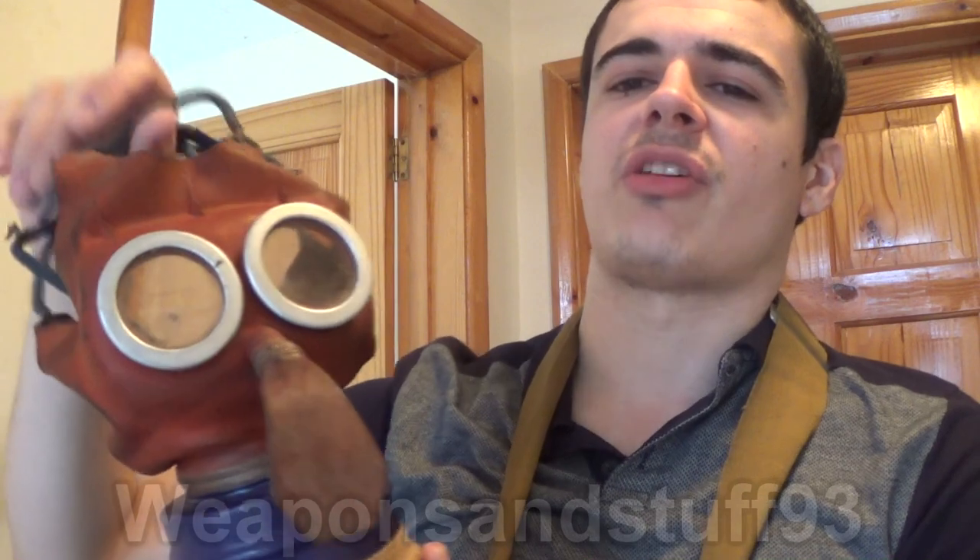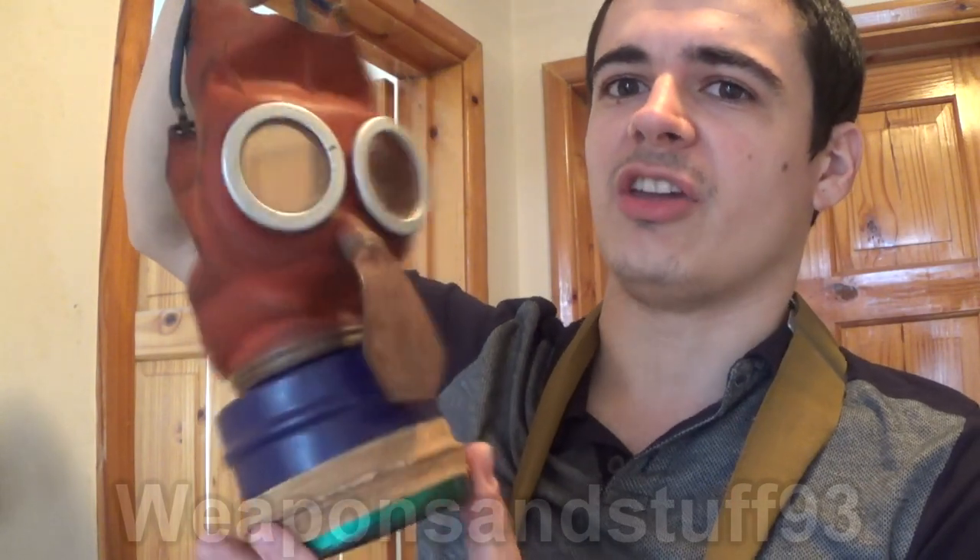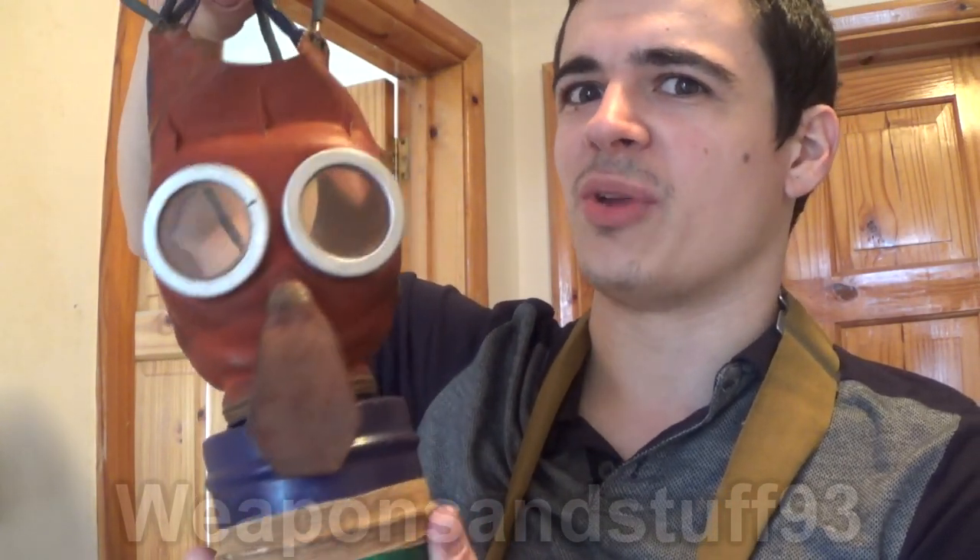This is the British Mickey Mouse gas mask. It has absolutely nothing to do with Mickey Mouse — they just named it that because they thought if they called it Mickey Mouse and made it bright colors, kids would want to wear it. I don't know if that logic really works.